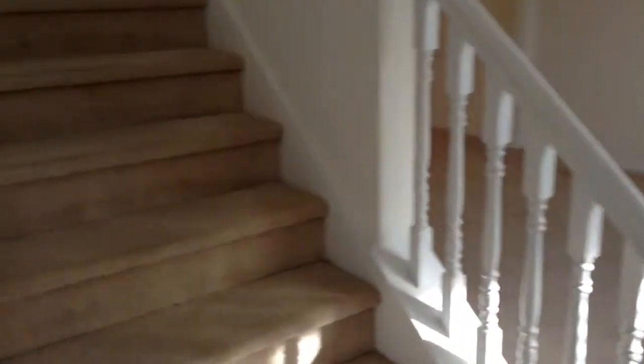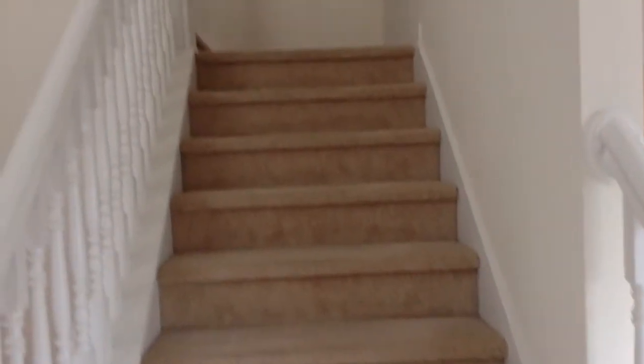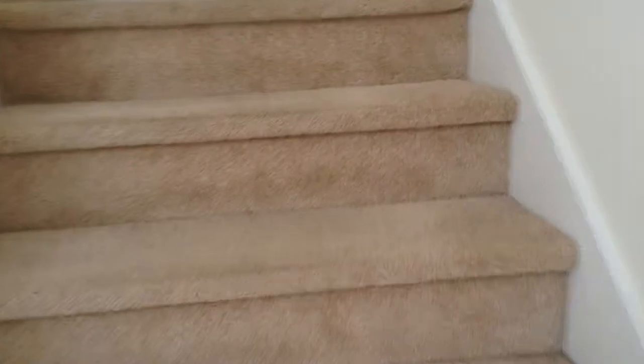This beautiful home features four large bedrooms. Got a beautiful foyer, and we're going to go upstairs.